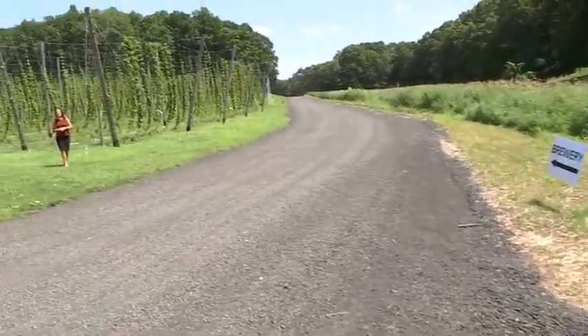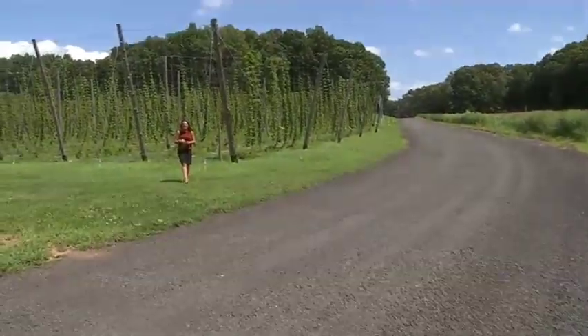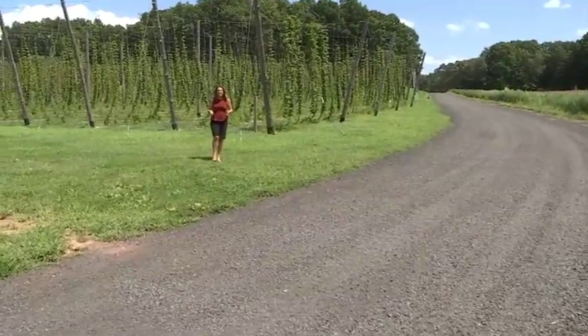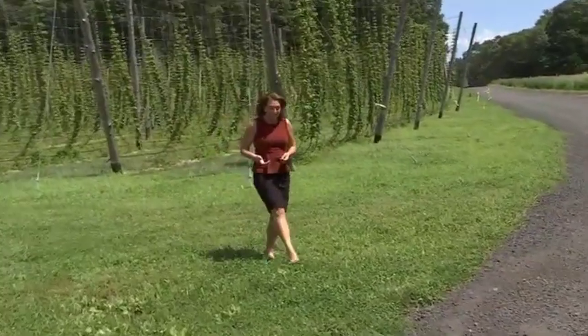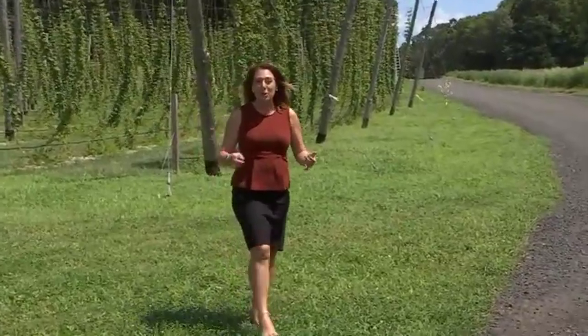Something's Brewing takes us to Glastonbury. Hops on the Hill just opened in June. This farm brewery has been in the family for decades. They've expanded — they're growing and selling their own hops, and their beer is delicious.